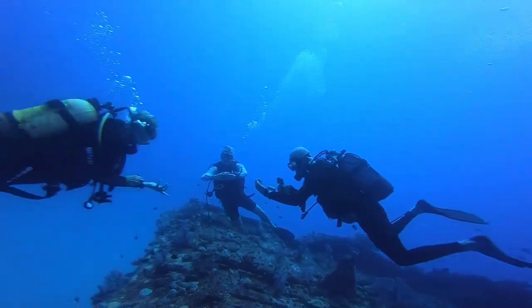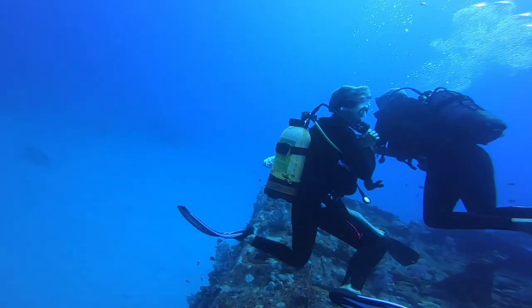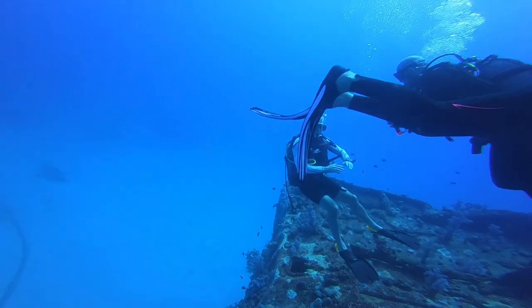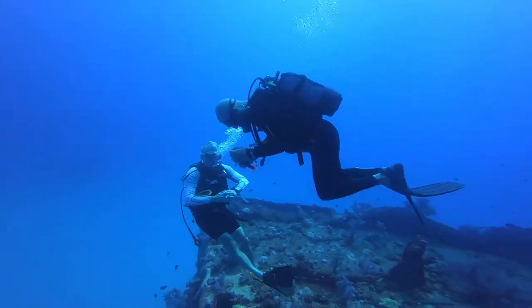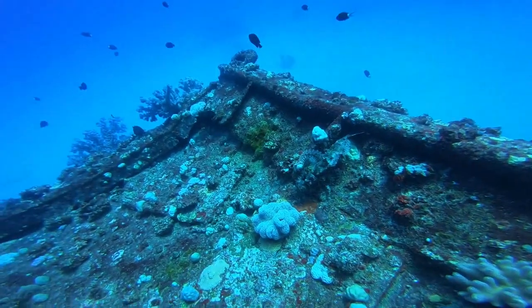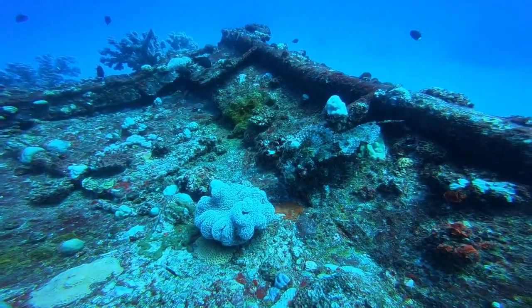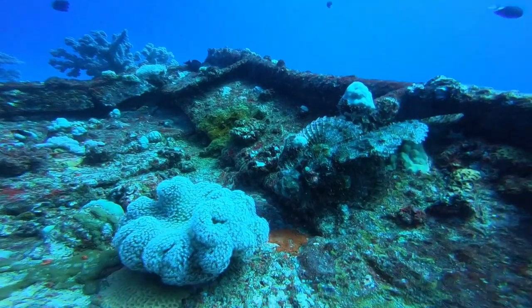There are the guys waiting to cross, but what they haven't noticed is on that back line there is another scorpionfish. You can hardly see it — it's amazing, very well camouflaged.